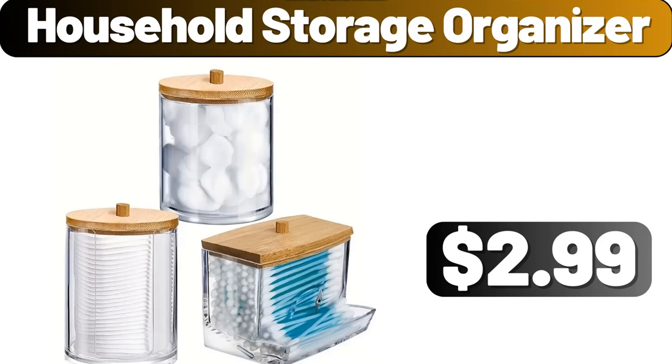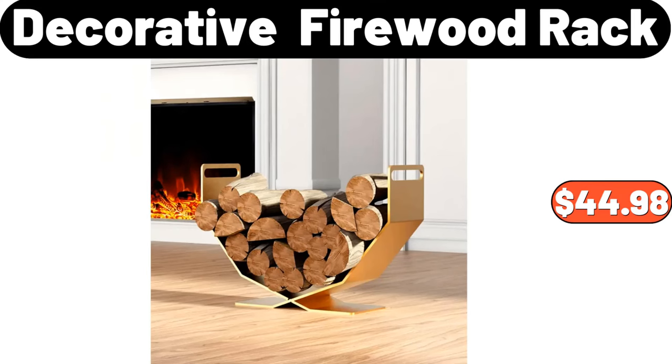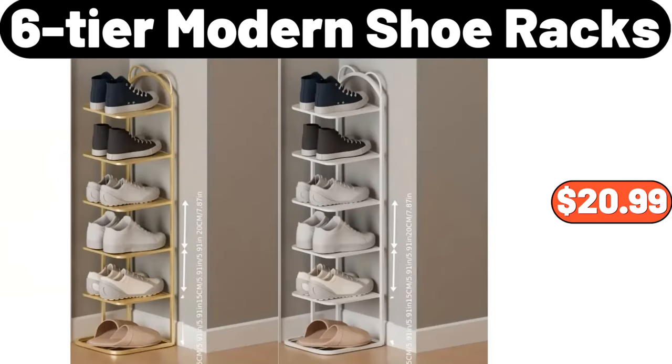Household storage organizer, $2.99. Juicer, $49.99. Decorative firewood rack, $44.98. Ceramic small flower pot, $5.99. Six-tier modern shoe racks, $20.99.